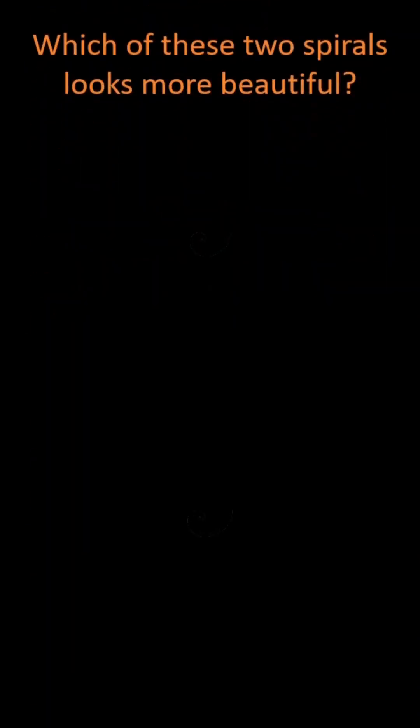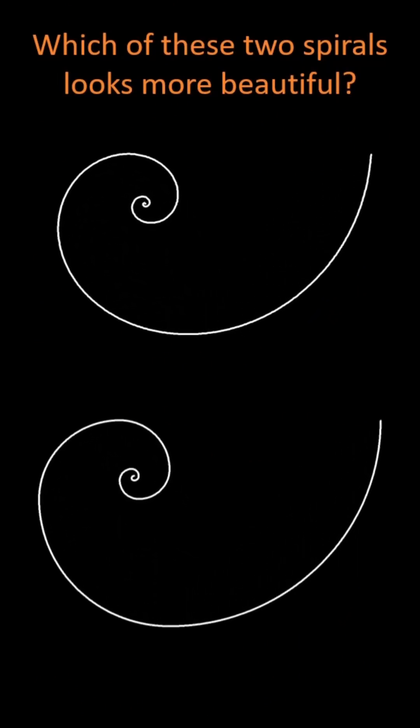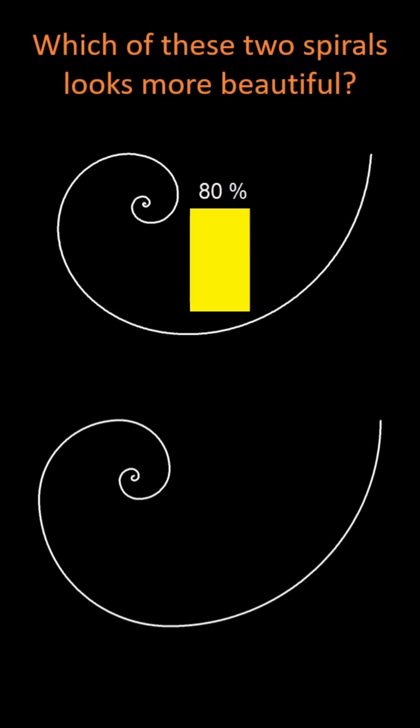Which of these two spirals looks more beautiful? Do you find it difficult to tell the difference? Take a closer look. When people were asked this question in a study, around 80% found the upper spiral more beautiful, and only around 20% the lower one.